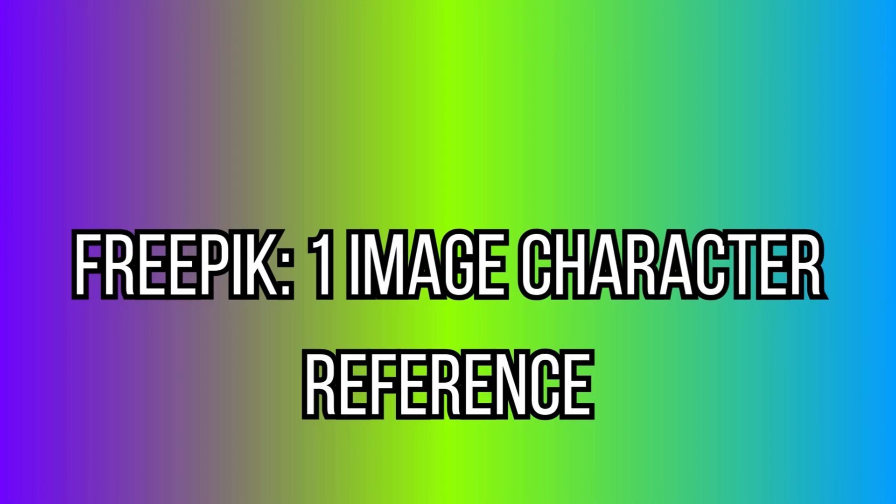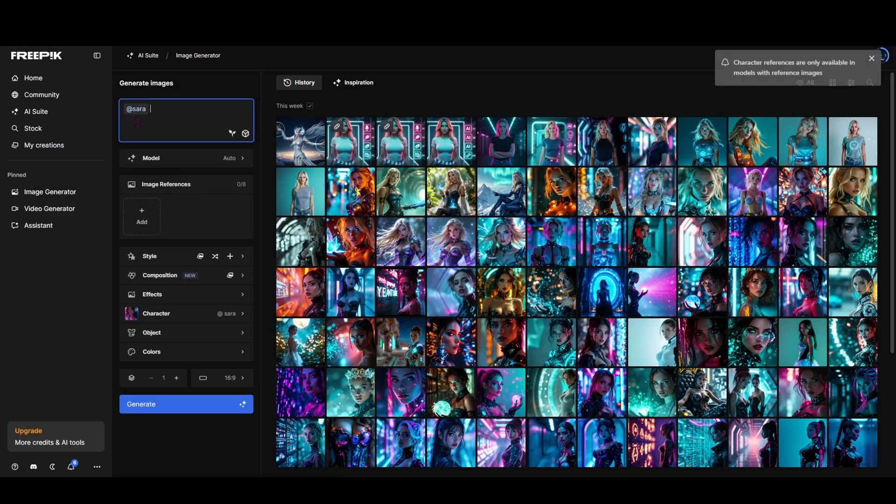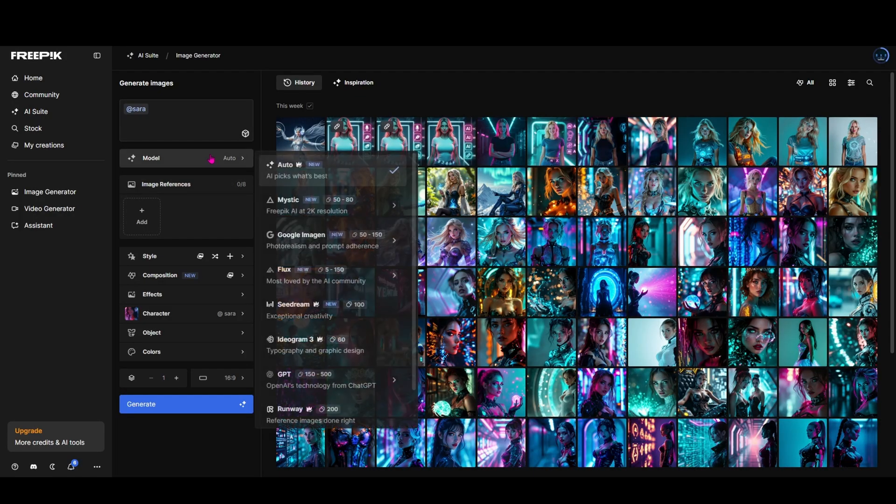They're not the only ones making this move. FreePik is combining AI art generation with their huge design library, and they've added character reference with a single image too. For designers, this means you can keep brand visuals locked in while building out supporting assets in seconds.